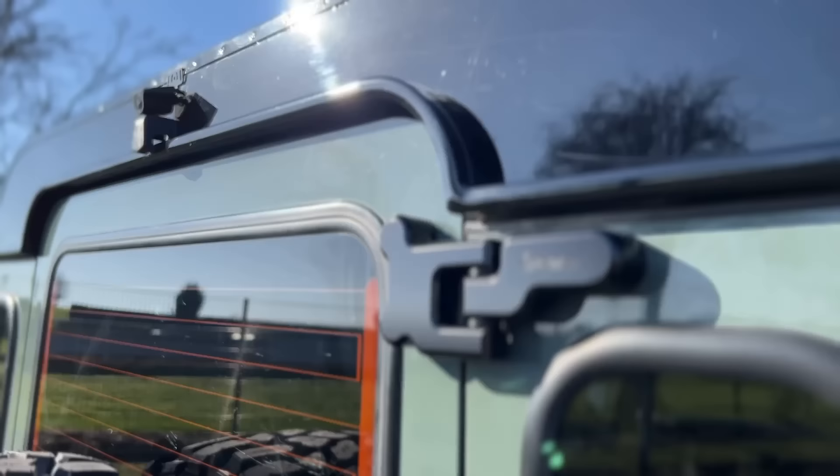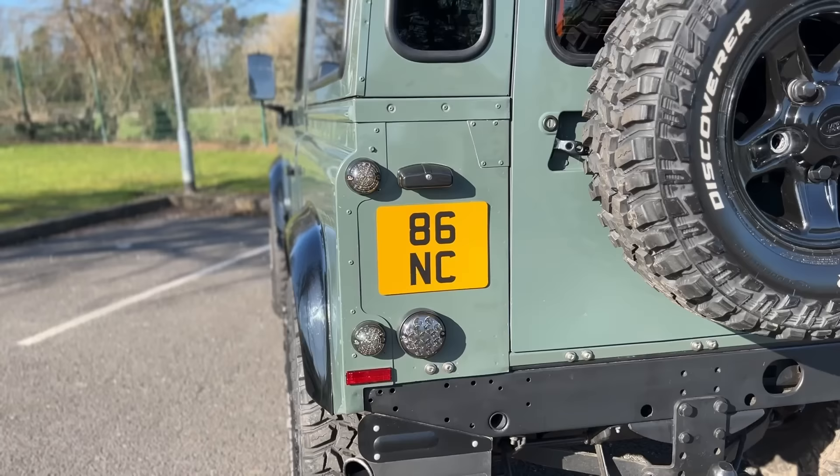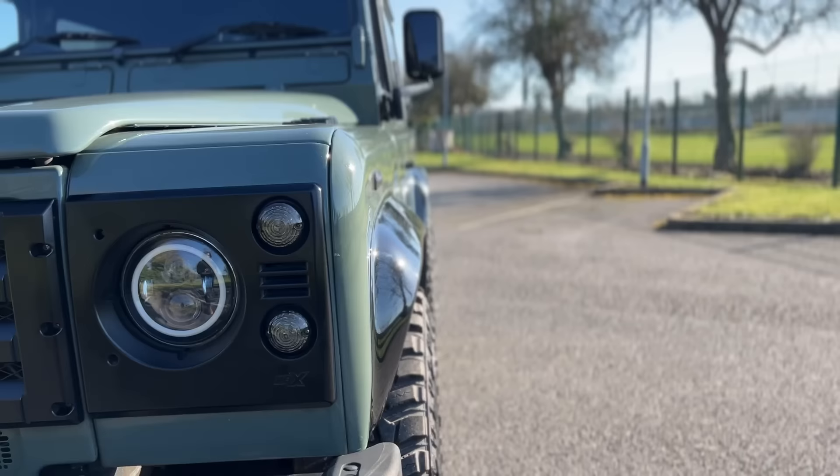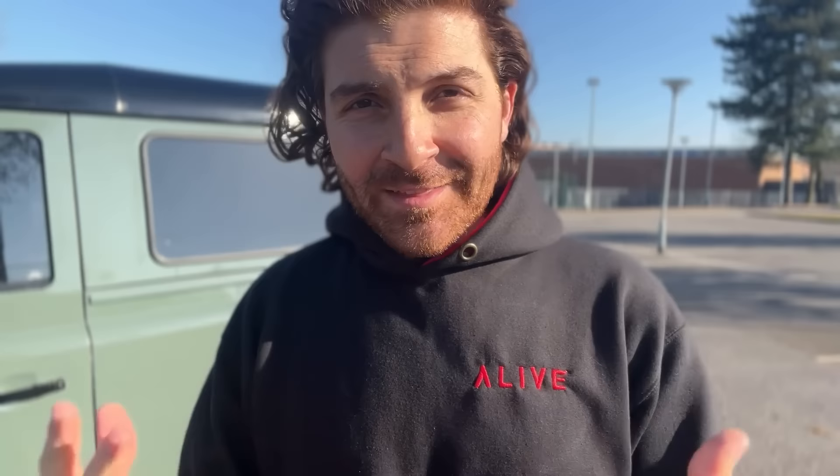What would be my top five things to consider if I was going to buy my Land Rover Defender again? As you may or may not know, I have no experience in mechanics or ownership of cars like this, but I decided to buy my Defender about two years ago now.